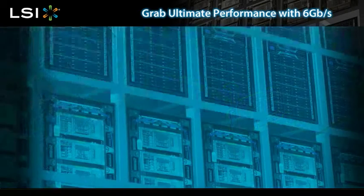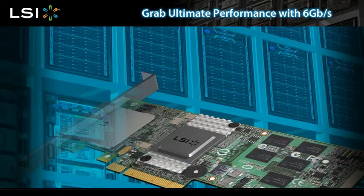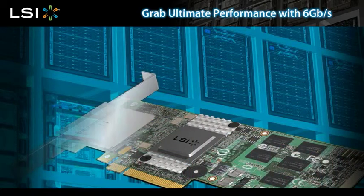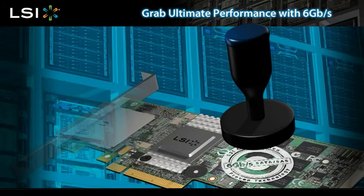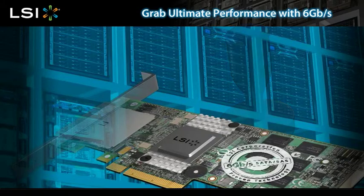The first generation of 6 gigabit per second SAS hard disk drives, when coupled with LSI's 6 gigabit per second SATA SAS RAID controllers or host bus adapters, will provide unprecedented levels of performance.